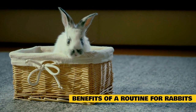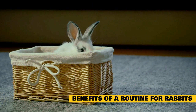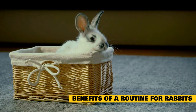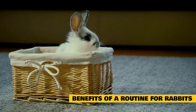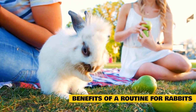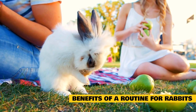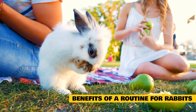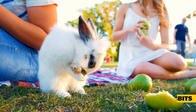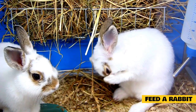The benefits of a routine: as prey animals, rabbits like to have predictability in their days. It makes them feel a lot safer when there are no significant surprises. If every day follows a routine and your rabbit knows when to expect to be fed and when they'll get time for exercise, they'll be much happier and less stressed in the long run. Routine helps rabbits become more confident in their daily life. Once they have a predictable schedule, they'll no longer have to be anxious.